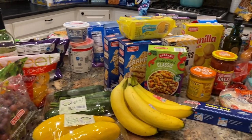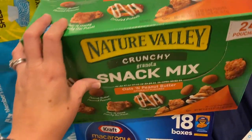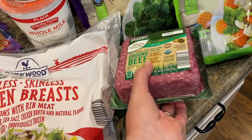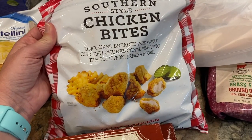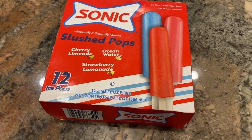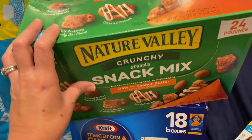Hey you guys, welcome back to my channel. Today I am bringing you a grocery haul that I only do once in a while. Every couple of months I like to visit multiple stores and do a big kitchen restock. I get things that we use frequently and I also look for some new things to try, and sometimes I pick up some convenience items or treats and snacks.